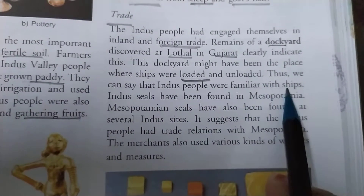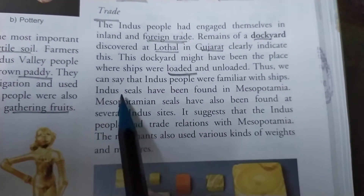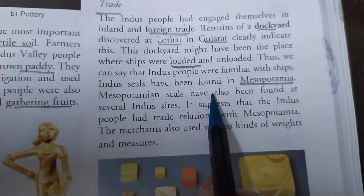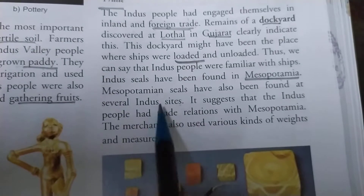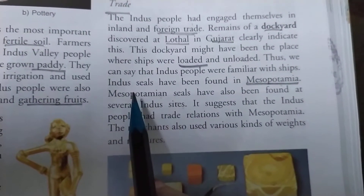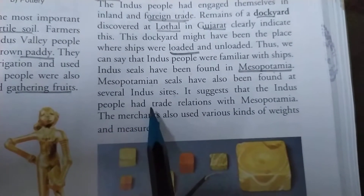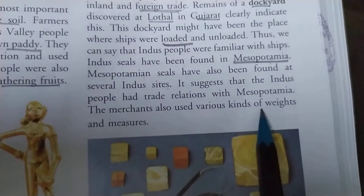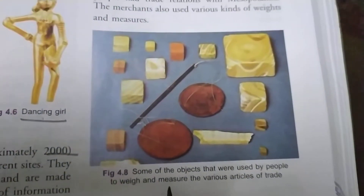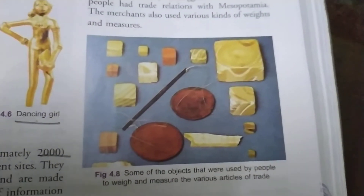Thus we can say that the Indus people were familiar with ships. Indus seals have been found in Mesopotamia, and Mesopotamian seals have also been found at several Indus sites, clearly showing that the Mesopotamian civilization and the Indus Valley civilization had trade relations with each other. The merchants also used various kinds of weights and measures to conduct business properly. As you can see in this picture, some of the objects used by people to weigh and measure various articles of trade are shown.